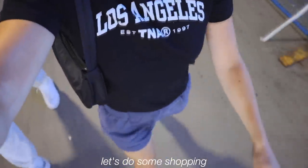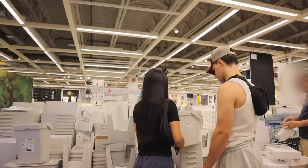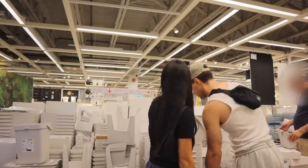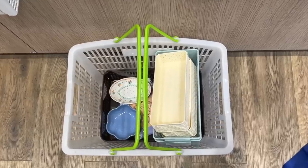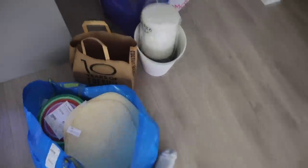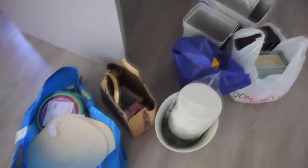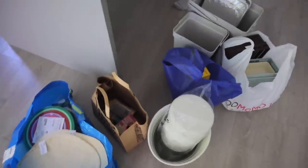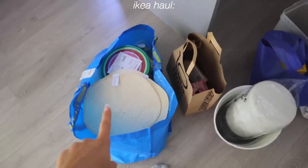We had the most successful home run literally ever. We didn't even expect to get this many things — we originally went for garbage cans but we got so much more. I'm so excited to give you guys a haul, but let's start with the IKEA haul first.